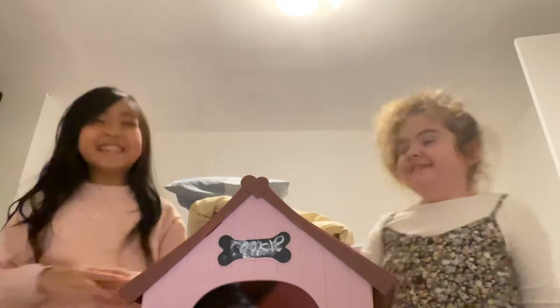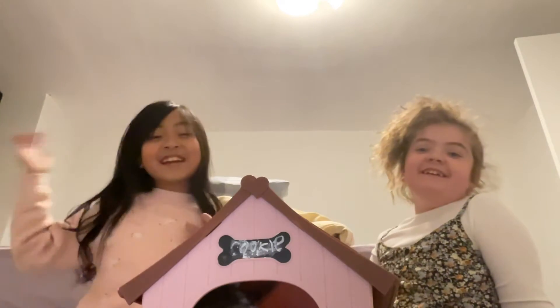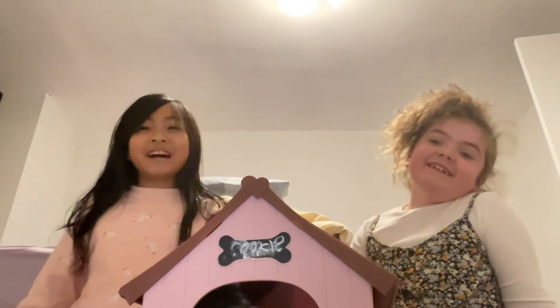Hi guys, it's me again, the lovely Vian, and today I have my friend here, Holly. Hi! And today we're going to show you her puppy house.